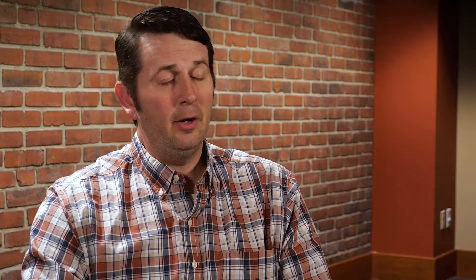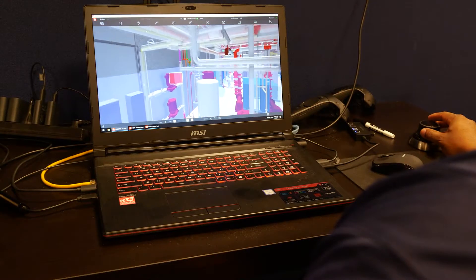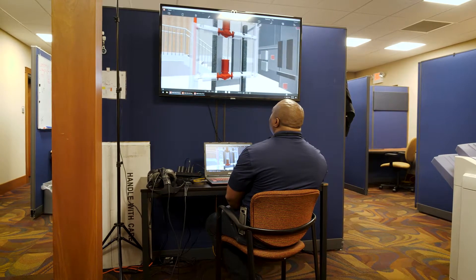We owned the entire mechanical contract for the facility, which included piping and equipment. We also had the plumbing contract for the building. The final deliverable will be a fully coordinated as-built Revit model that will turn over to the owner. Laser scanning helps us in that when we deliver that Revit model to the owner, we know that this particular element sits in this space.